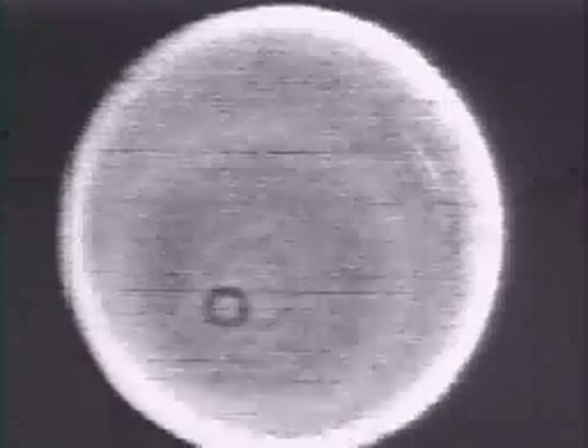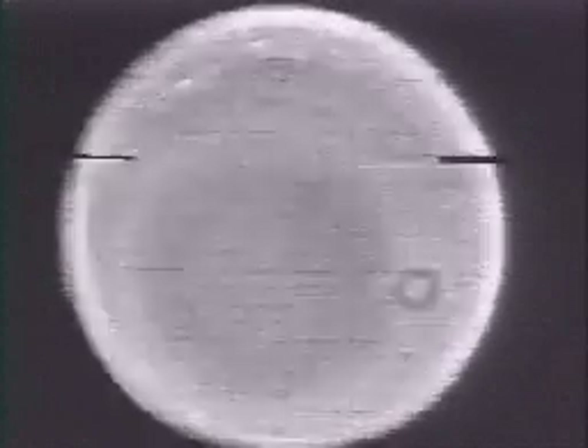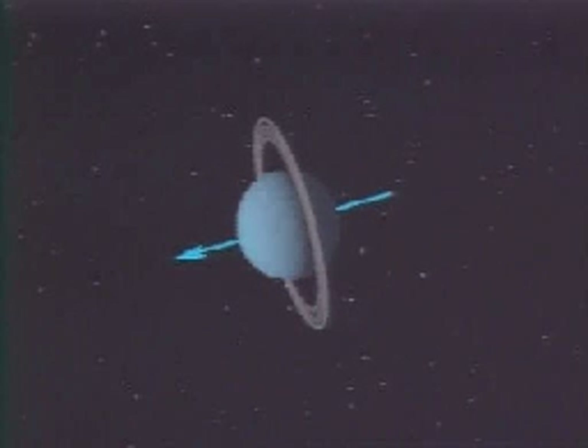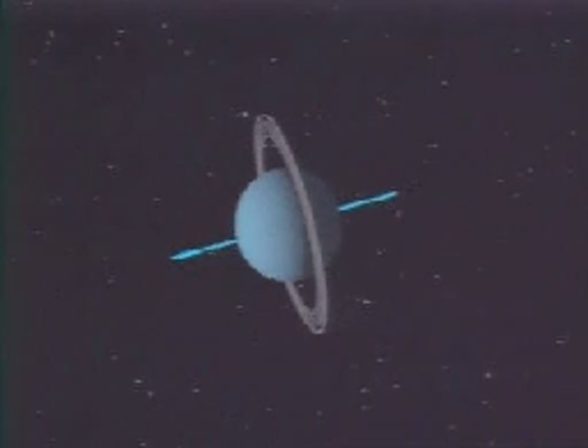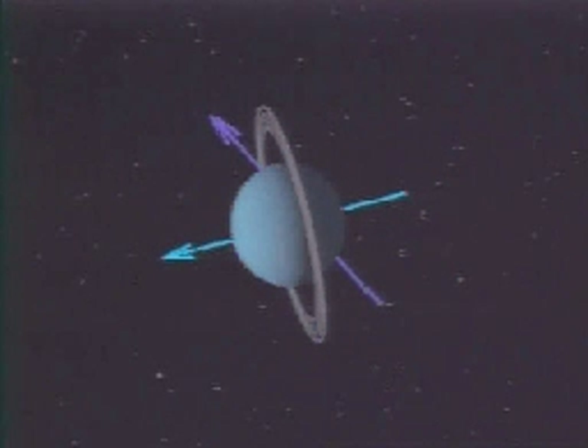What that says is that the spin of a planet is the all-important process that organizes weather. Uranus is a very peculiar planet in the sense that it's tipped on its side, right now with the south polar region pointed at the Sun.